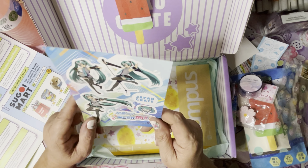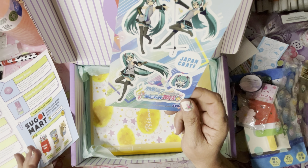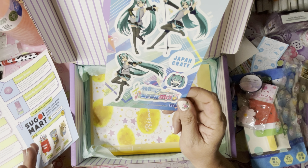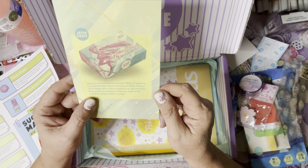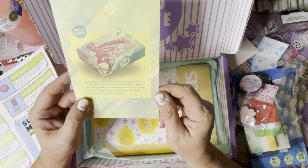I don't have anything written about this — I think this was just a freebie they were throwing in because it was a collab with Popsicle. It's a Sega and Japan Crate mega mix collab. Japan Crate has partnered with Sega of America to celebrate the release of Hatsune Miku Project Diva Mega Mix Plus, now available on Steam. Enjoy these exclusive stickers while you explore the world of Hatsune Miku's songs.